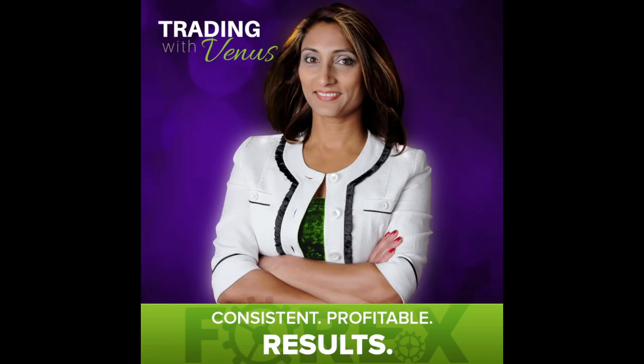Welcome to the Trading with Venus podcast, where we help you establish strong trading habits, generate consistent profits, and create the lifestyle you desire for yourself and your family. Welcome to another episode of the Trading with Venus podcast. I'm your host, Raman Gill.